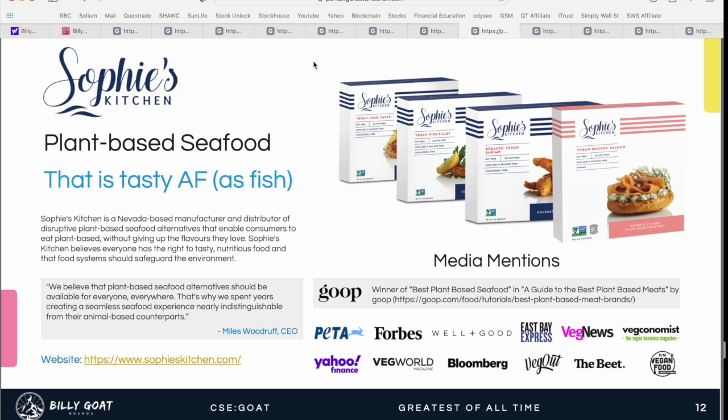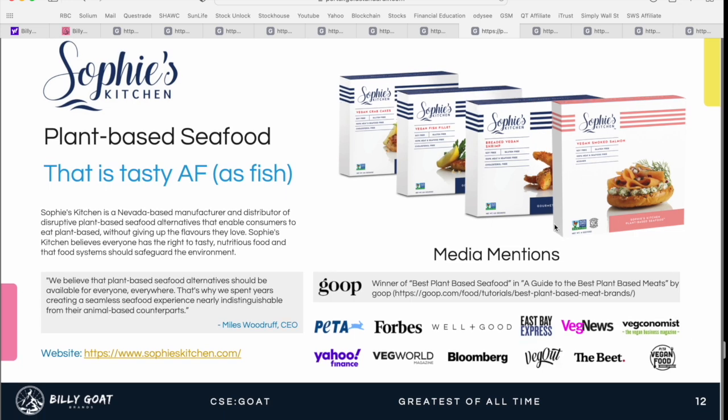The next brand is Sophie's Kitchen, focused on plant-based seafood alternatives — their catchphrase is 'It's tasty AF, as fish.' Sophie's Kitchen is a Nevada-based manufacturer and distributor of plant-based seafood alternatives that enable consumers to eat plant-based without giving up the flavors they love. They offer vegan crab cakes, vegan fish fillets, breaded shrimp, and smoked salmon. Sophie's has been featured in a number of media outlets including Forbes, Bloomberg, Veg News, and the Veg Economist.